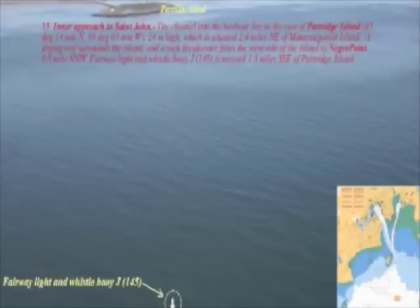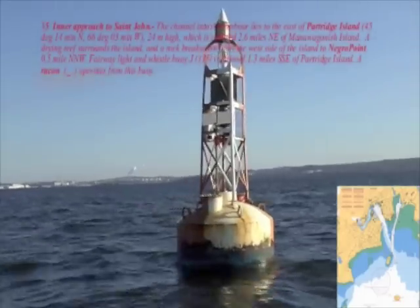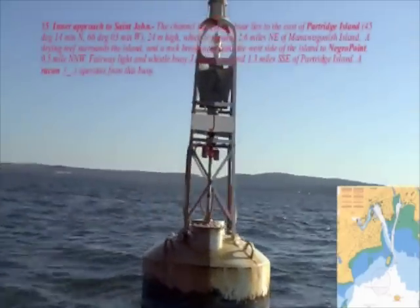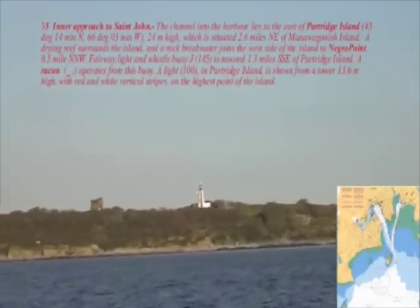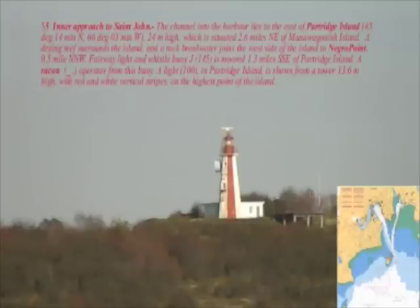Fairway Light and Whistle Buoy J-145 is moored 1.3 miles south-southeast of Partridge Island. A raycon operates from this buoy. A light 100 on Partridge Island is shown from a tower 13.6 meters high with red and white vertical stripes on the highest point of the island.